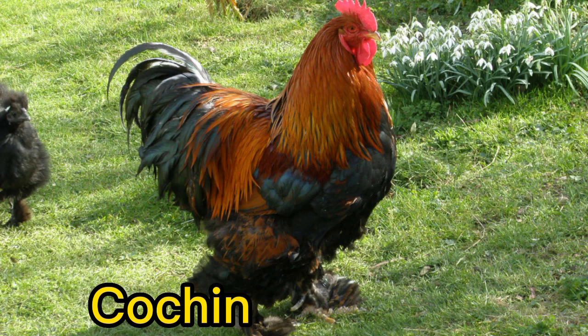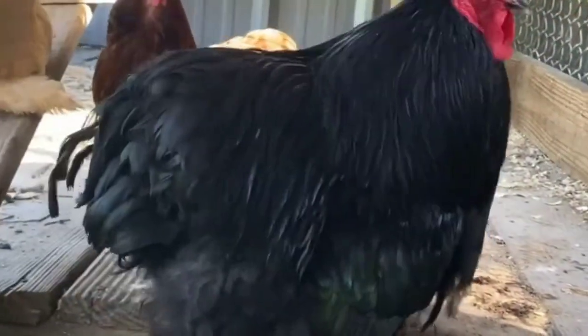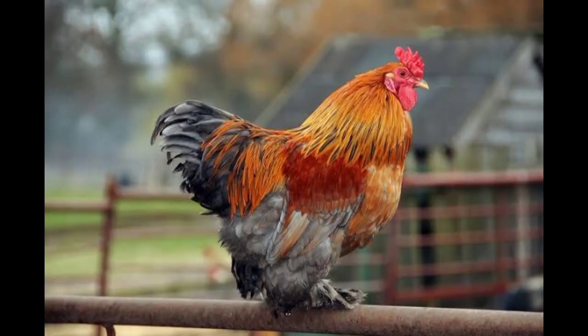Number 7. Cochin. The Cochin Chicken is known for its fluffy, soft feathers and round shape, which gives it a teddy bear-like appearance. They come in a variety of colors, including black, white, and buff.